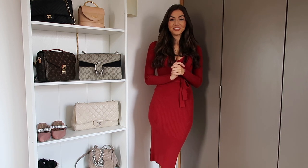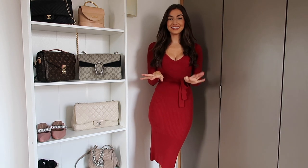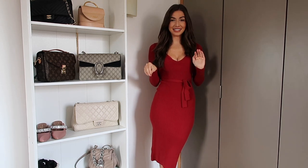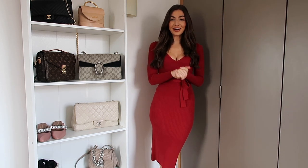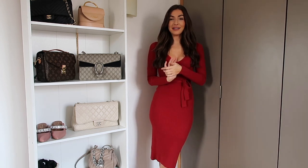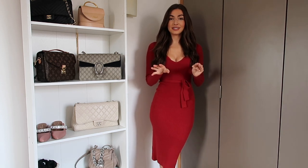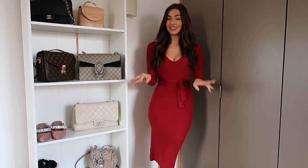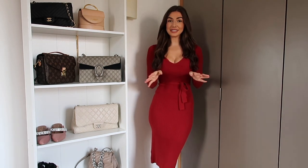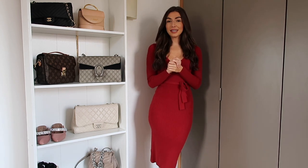Hi guys and welcome back to my YouTube channel, I hope you all look really well. Today you'll be very excited to know that I'm doing a Zara haul — it's been a while since I've last done one, but they've had a few new transitional springy pieces in recently and I just couldn't wait any longer to show you.